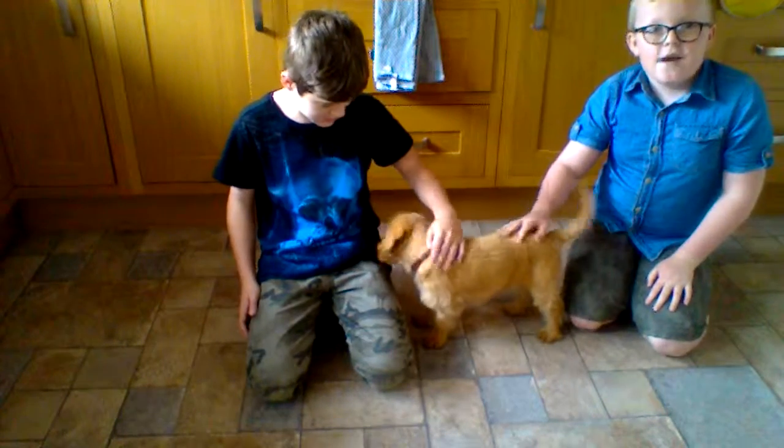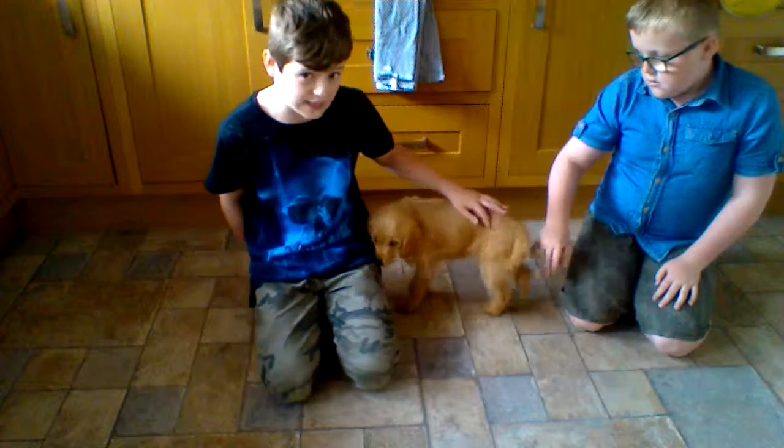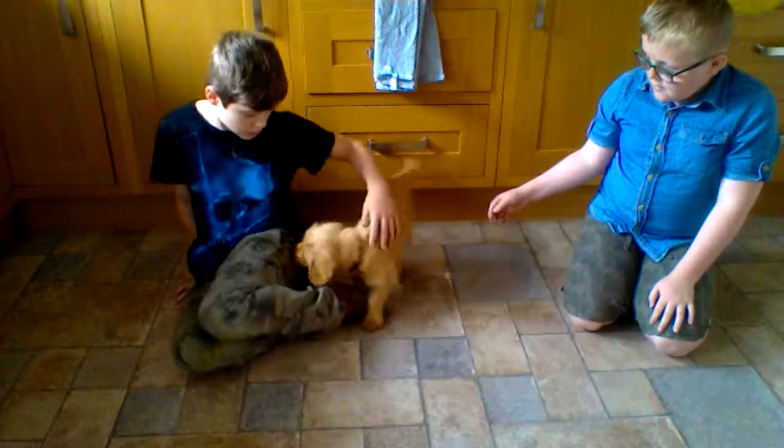First, what you're going to need — you're going to need a puppy or a grown dog. I would recommend getting a puppy because you can teach them and train them better. Like this little one here.